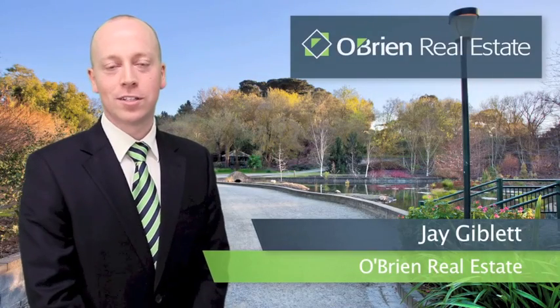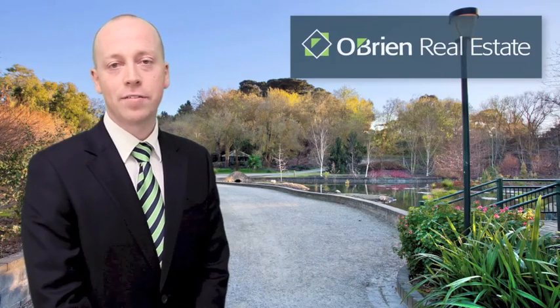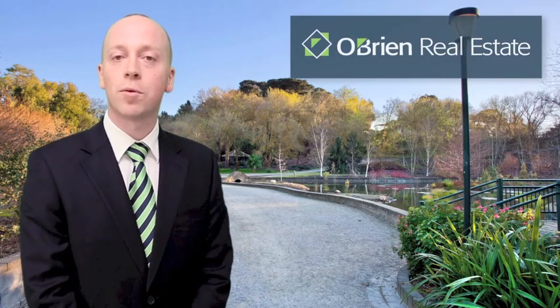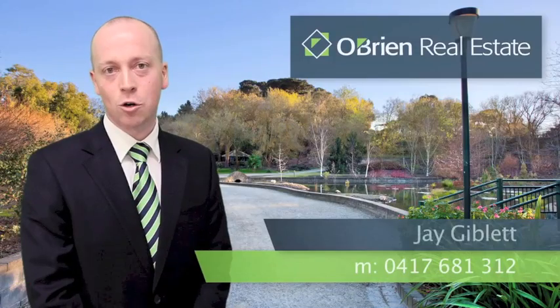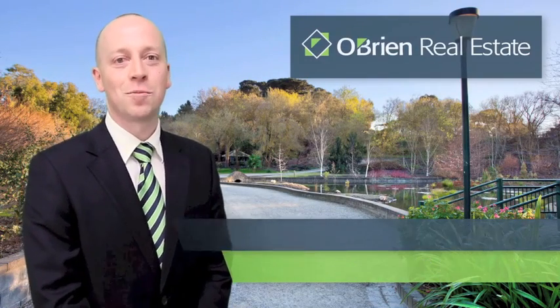Hi, I'm Jay Giblett from O'Brien Real Estate. Thank you for taking the time to view this video. If at the end of the video you have any questions about this property or any other property we have listed, please don't hesitate to call me on 0417 681 312. I look forward to hearing from you soon.